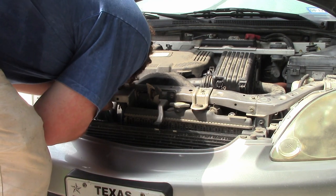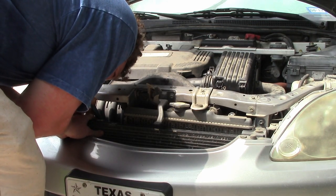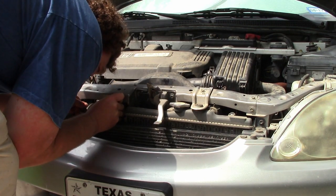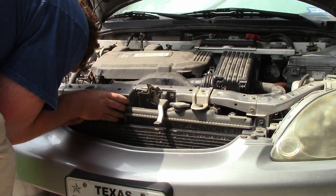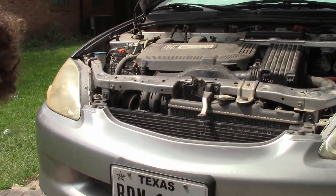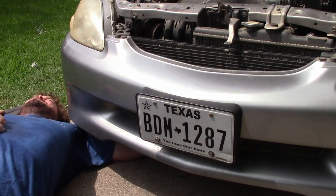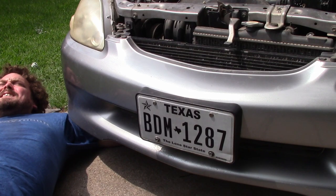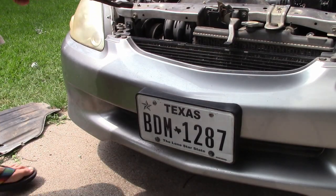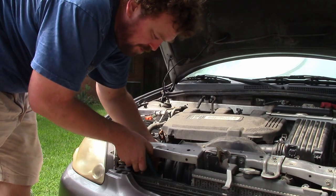The oil filter isn't moving at all. It's still not easy. I can't even tell if it moved or not. It's just crushing and ripping paint off the oil filter. I think it moved a little. Now I have to assume the oil filter grabbing position. Why is it so tight? It's not loose yet.